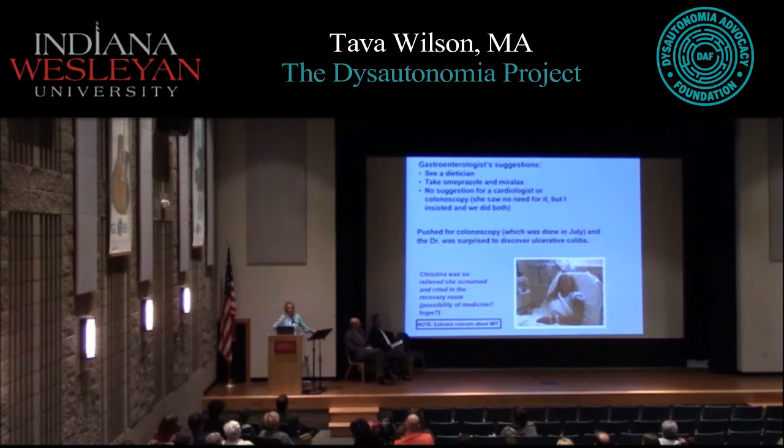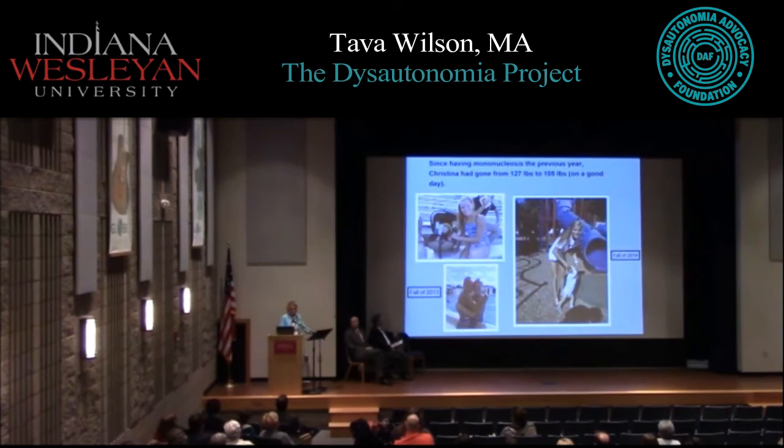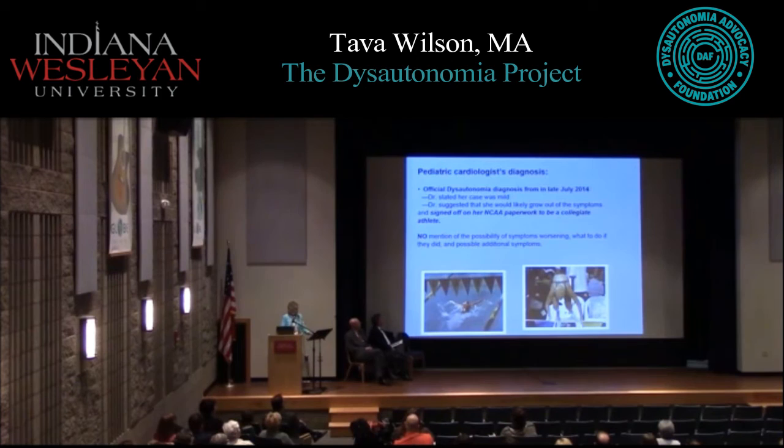She improved slightly for a couple of weeks, but not enough to gain weight back. This is just an example of her weight change over a year — quite self-explanatory. Finally in late July, she was tested and diagnosed with dysautonomia — specifically POTS — by a pediatric cardiologist. I told the cardiologist about the weight loss, the days where she could barely move, the numbness, tingling, ringing in the ears. The doctor said her case was mild and that she'd grow out of it. She was still swimming and had been valedictorian — she'd be fine.